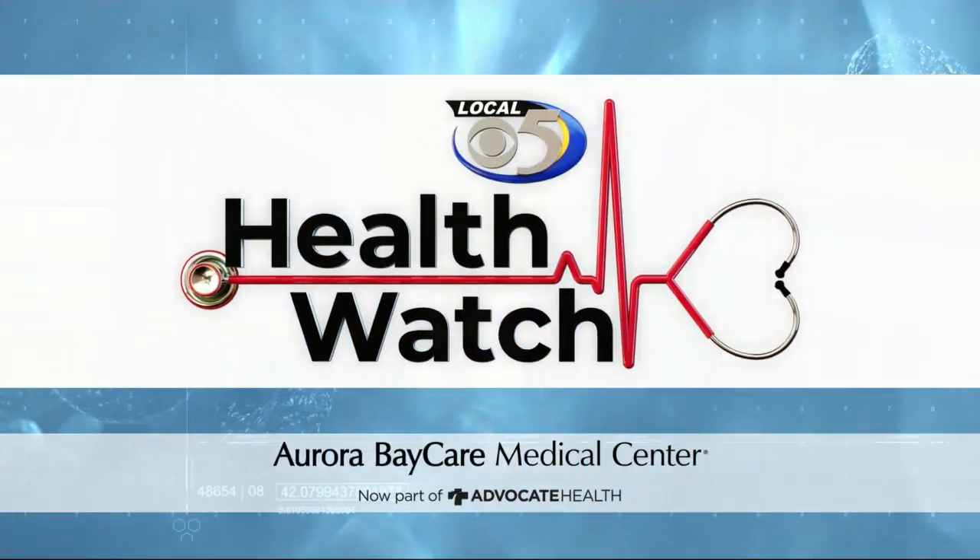In today's Health Watch, the story of a man whose organs were reversed. Every breath he took was a struggle. But Local 5's Caitlin Corbett tells us what surgeons did to save his life.